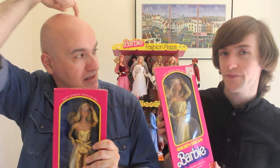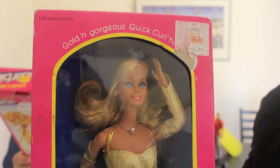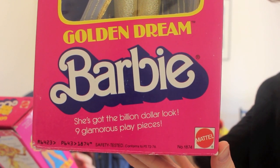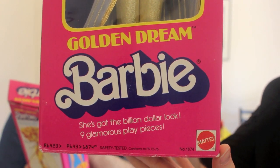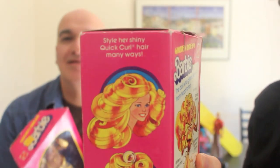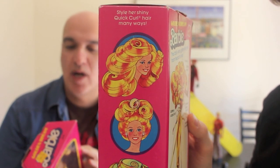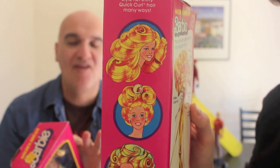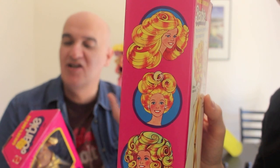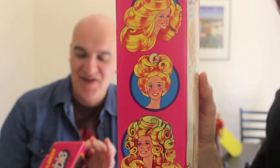So we've got Golden Dream Barbie, and this is what sold me as a ten or eleven year old: 'the billion dollar look, nine glamorous play pieces,' and of course at the top — 'golden gorgeous quick curl hair.' I love these illustrations; this is really the golden age of their box art. You can style her shiny quick curl hair many ways. The first style shown is the Farrah Fawcett flick-back — very late 70s into early 80s.